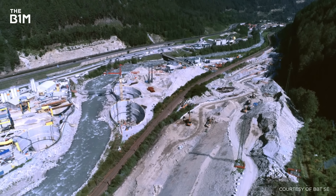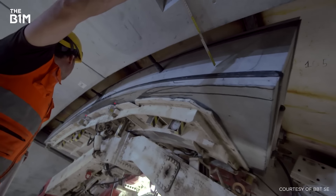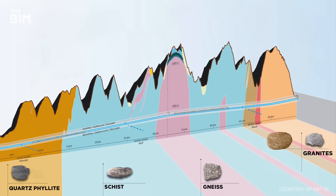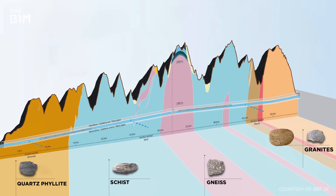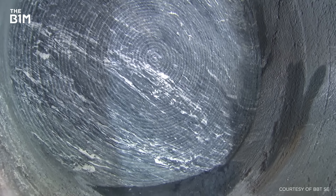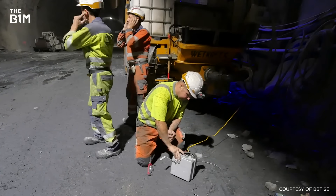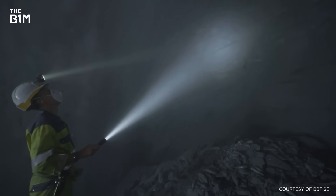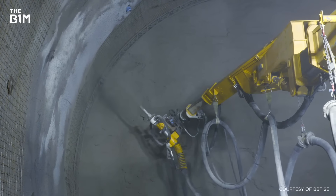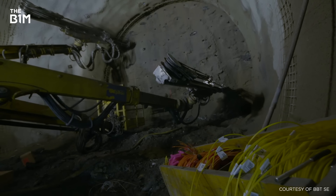Work first began in 2008 and excavations have now been progressing across four main sites for more than a decade. The route happens to run through four distinct rock types and one of Europe's longest fault lines, so construction consists of a roughly 50-50 split between traditional blasting and tunnel boring machine, or TBM, methods. For sections created by blasting, explosives are loaded into pre-drilled holes and detonated. Loosened material is then removed with heavy machinery in a process known as mucking. Once cleared, shotcrete is applied to stabilise the surface and anchors, lattice arches, and reinforcement mats are installed to provide structural support.